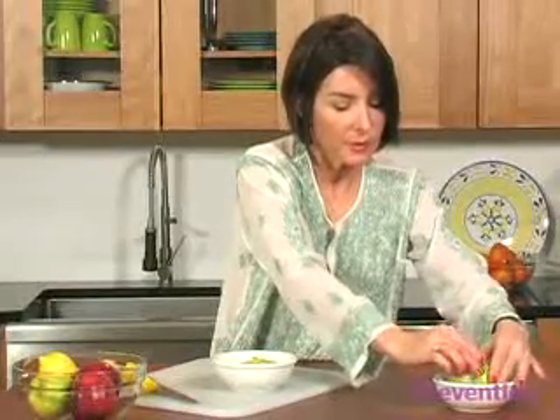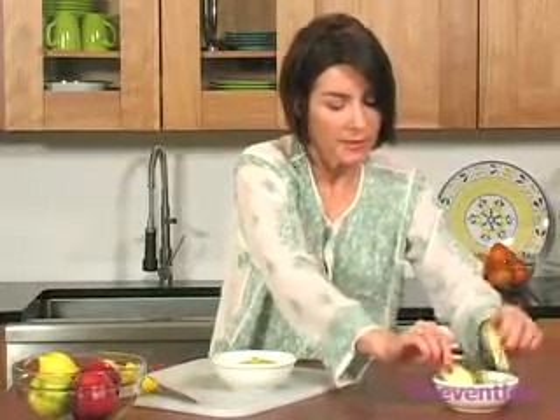This bowl of apple slices will be left just as they are without lemon juice, and I'm going to set these aside for four days.